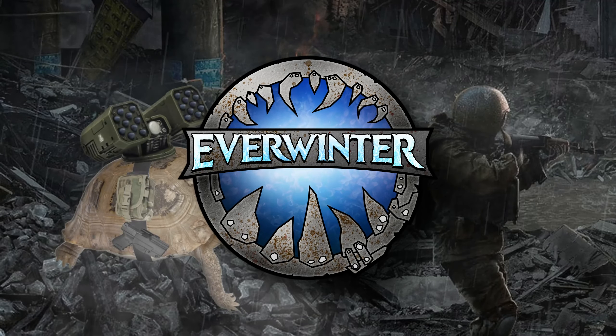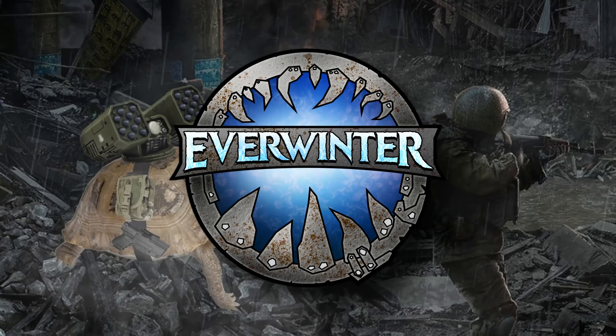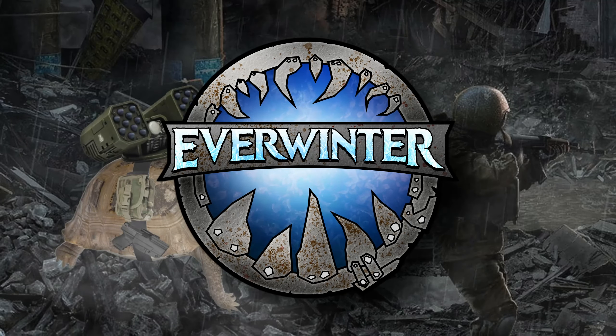This video is sponsored by Everwinter, a new wargaming convention in Boston, Massachusetts being held in December. More about Everwinter later on in the video.